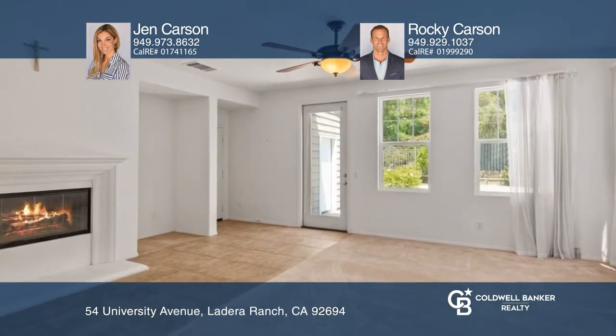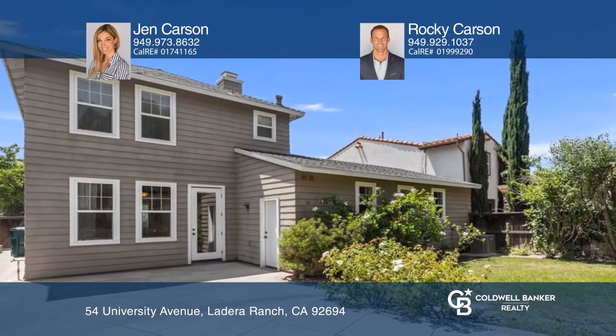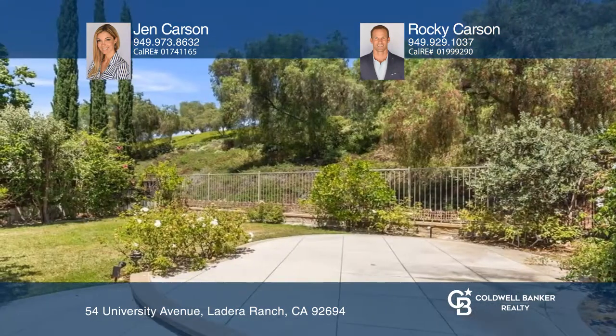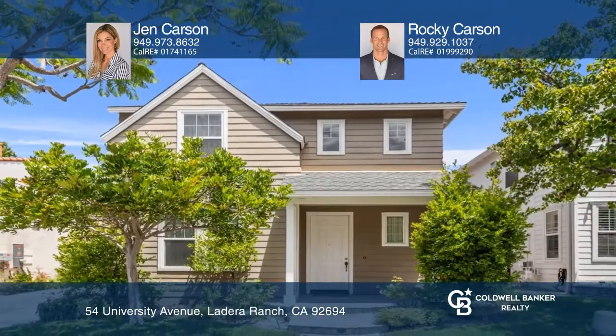The kitchen also has stainless steel appliances and a light and bright open floor plan. The backyard has an oversized patio and plenty of space to add your personal touch. Check it out today with Jen Carson and Rocky Carson.